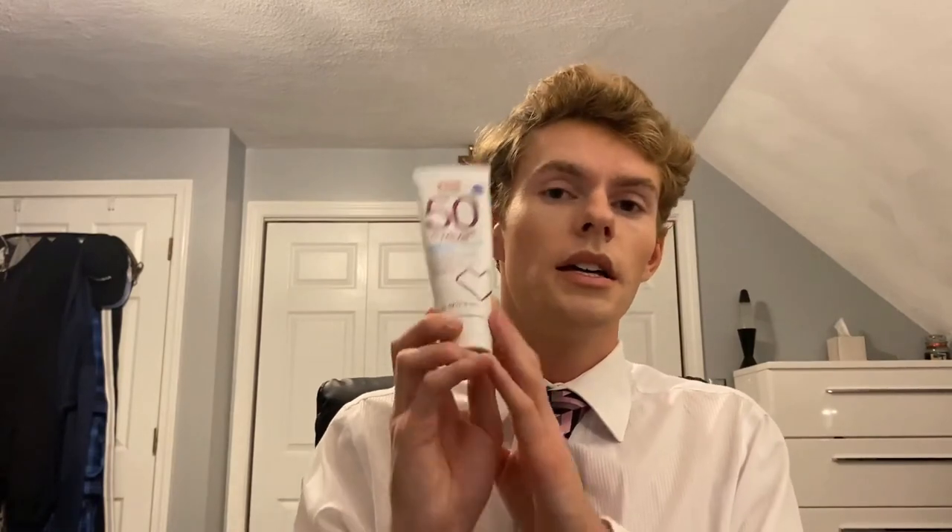Next up is a super affordable option: the CVS Health Clear Zinc Lotion SPF 50. You get four fluid ounces. The sunscreen ingredients are octocrylene and zinc oxide — octocrylene is a UVB chemical filter and zinc is the UVA and UVB physical filter. Key ingredients include beeswax for hydration, dimethicone for smooth application, silica for oil absorption, and aloe vera to soothe the skin. Despite being called 'Clear Zinc,' this does leave a little bit of a white cast — more than the Dermatology or Ulta MD products. It retails for just $7.29, and I've seen it on sale buy one get one 40% off, so try to get it on sale.